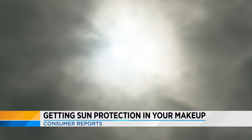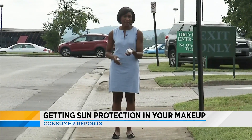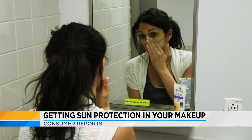You know you need to protect your skin from the sun, and makeup with SPF can help. But Consumer Reports says this is not a substitute for sunscreen, because you're probably not using enough to truly protect your skin. You should be using one whole teaspoon of sunscreen for your face and neck — that's a lot. You're probably not going to be able to apply that much foundation without looking like you're wearing a makeup mask.